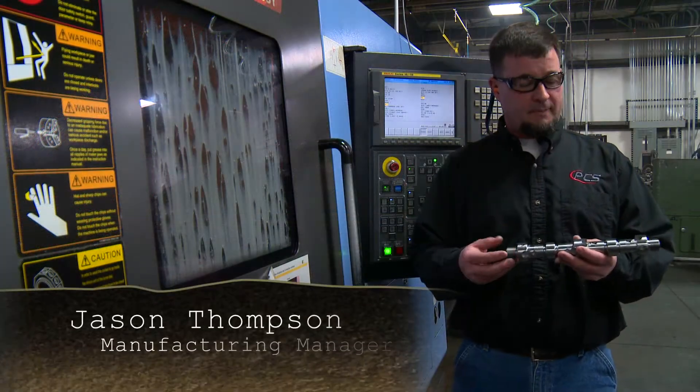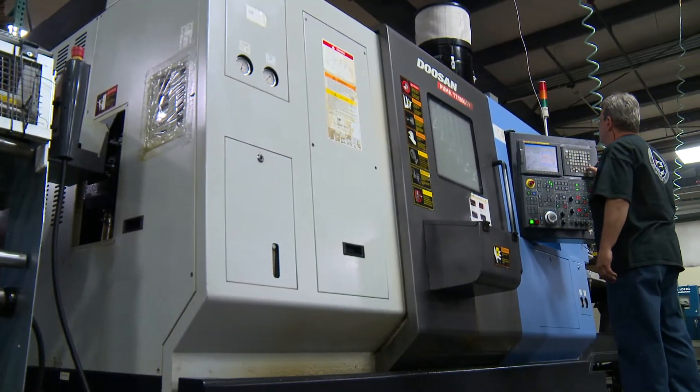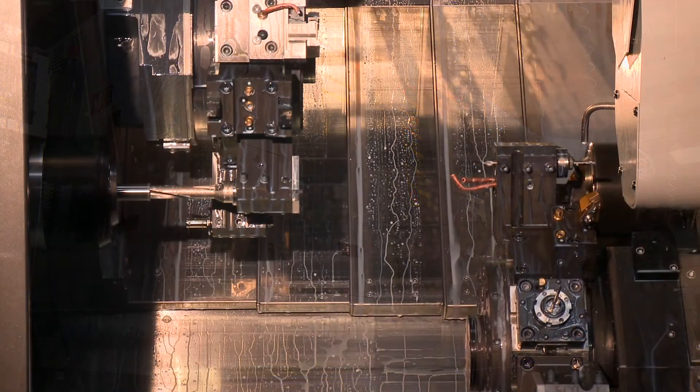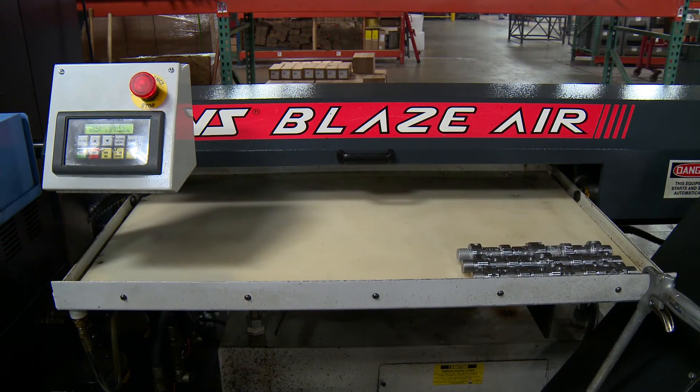This is a mandrel for a pad plunger. We used to machine it on three different machines — it used to take almost 30 minutes to do it. We do it on this machine now, which is a combo machine, and it takes around 11 minutes. The capital investment in this machinery has allowed us to streamline our procedures and produce a higher quality product.